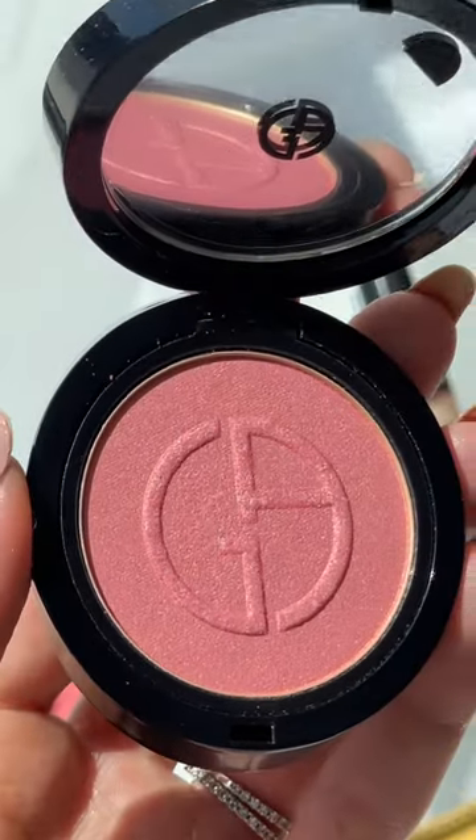Now we're going in with the new Luminous Silk Glow Blush, first in the shade 50 Euphoric. It's ultra-finely milled, so it feels like a cream — so silky to the touch, and this shade gives the perfect natural flush.